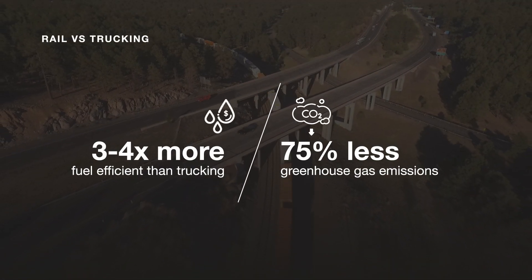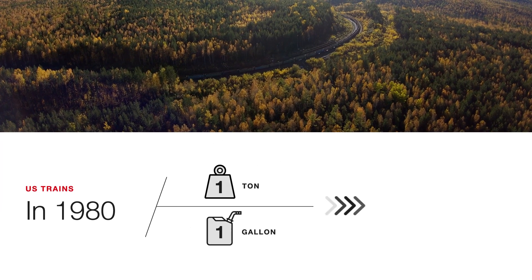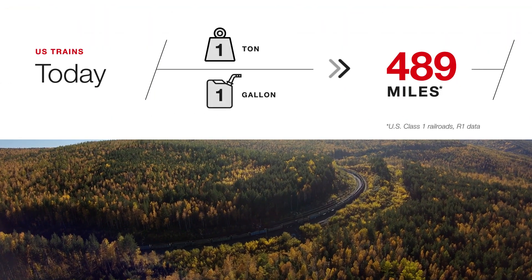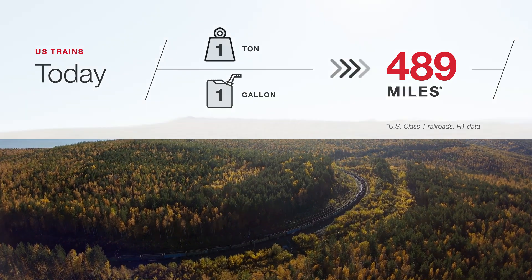Efficiencies have been building across the rail industry for decades. In 1980, U.S. trains moved a ton of freight 235 miles per gallon of fuel. Today, that distance is more than doubled to 489 miles on a single gallon. But we believe there's a lot more left in that tank.